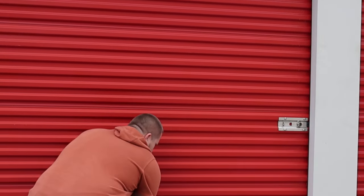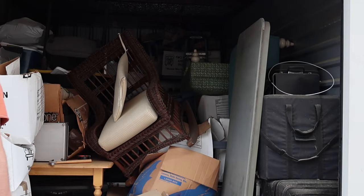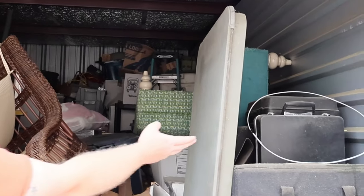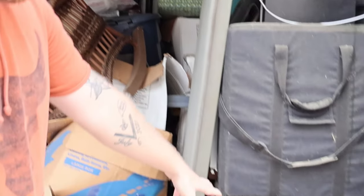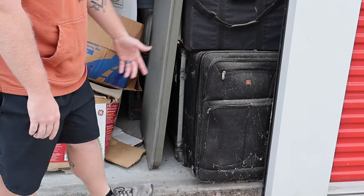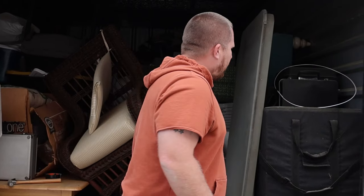Oh yeah, it's packed full you guys! Look at this - there's even a table right here that we can use to show everything. As you guys can see, there's tons of dust, man. It seems like it's been here for a little bit. The person who brought us over said they've only been here for maybe two months, but dust doesn't compile after two months - I think it might be a little longer than that.